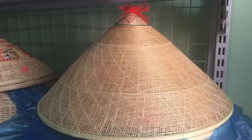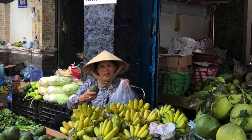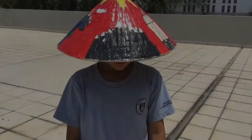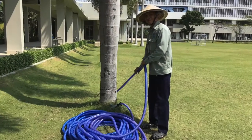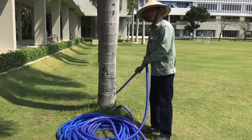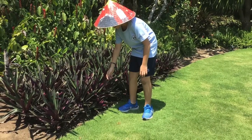Nong la appeared in Vietnam 1,000 years ago. Each class of people had different kinds of nong la — for kings, royal families, and for farmers. People often wear nong la when working outside, gardening, or hanging around during the Tet holiday.